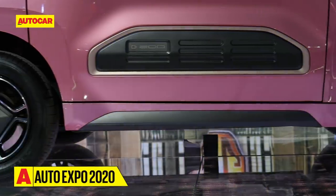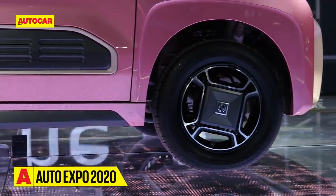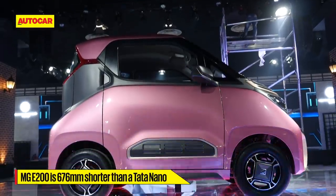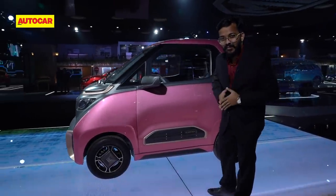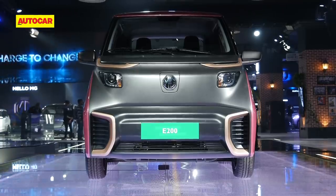It has a 24 kilowatt-hour battery and over 40 horsepower, so it's not really quick, but it's designed to be an urban commuter. It measures in at just under 2.5 meters in length — that's truly, truly short — and it has a turning radius of just 3.8 meters. Just imagine how much easier your city commutes would be with a car like this.